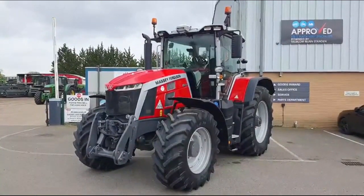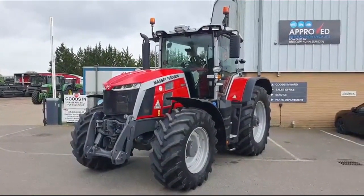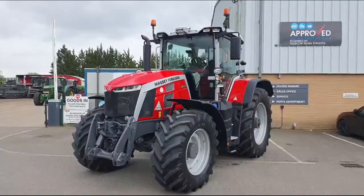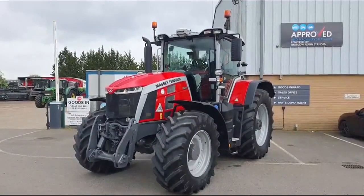This tractor is still in full manufacturer warranty and is in stock at our site in Littleport. If you'd like any more information or would like to come and have a look at it, please get in contact with us.